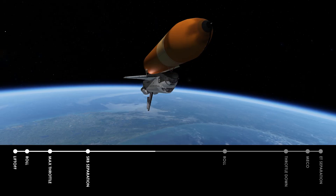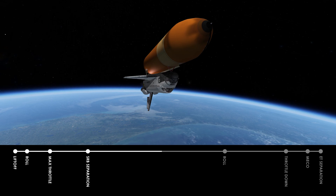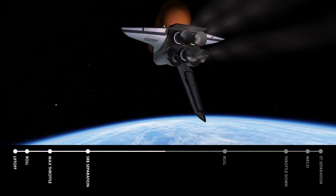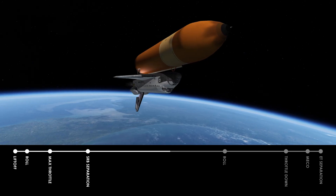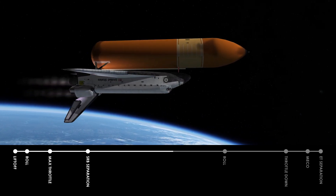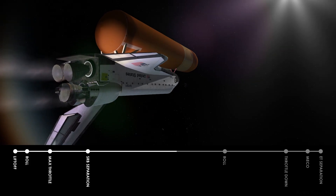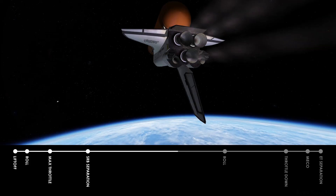Velocity 8,000 feet per second. Challenger, Houston — negative return. Roger, negative return. That call indicating Challenger will continue to fly forward looking for a press to MECO call and press to main engine cutoff, that call due in 10 to 15 seconds. Engine performance still looks completely nominal. Altitude 61 nautical miles, distance downrange 140, velocity 9,000 feet per second. Press to MECO call due momentarily.